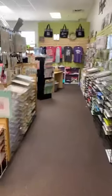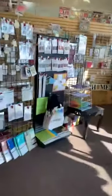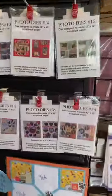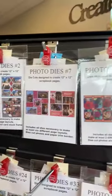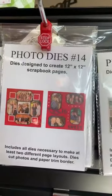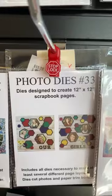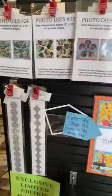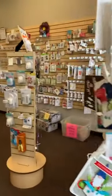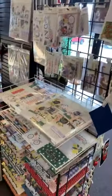We got our photo dies set in as well, right up front when you walk in. We still have numbers 2, 7, 10, 14, 15, 24, 33, 34, 38, and 56 available. For any you want that we didn't order the first time, I'll be placing another order with them next week.